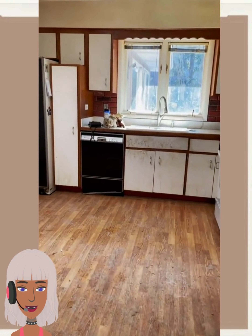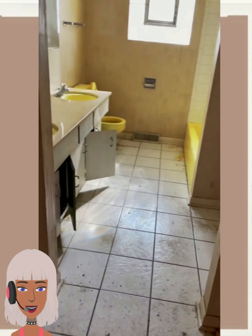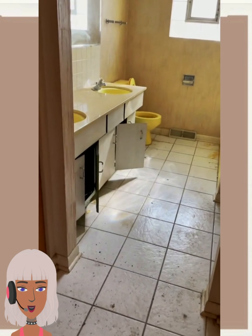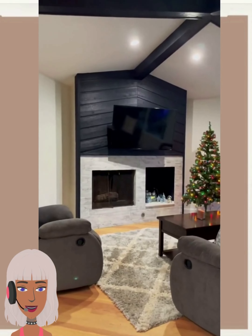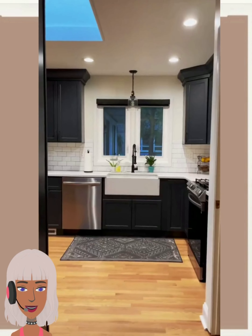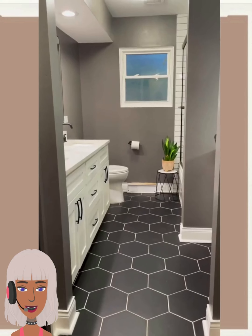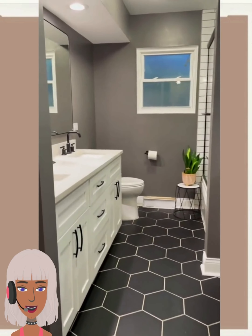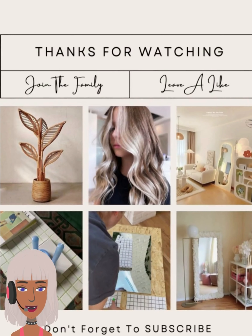Then we have a house transformation — they've got the old 80s style decor here. Wow, everything looks nice and modernized. New kitchen cabinets, look at the bathroom. That's when you move into a space, you have to have a vision for what you're going to do.